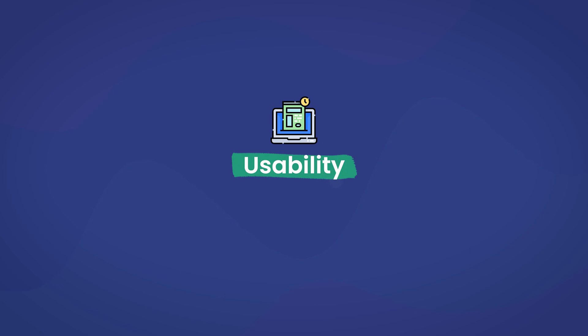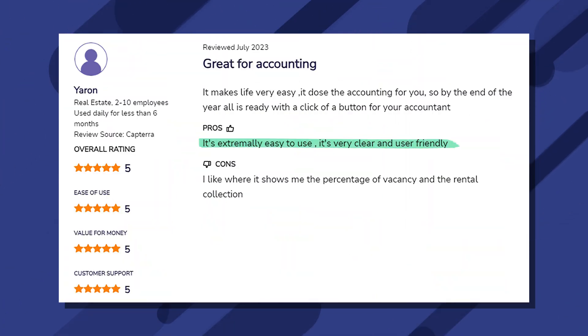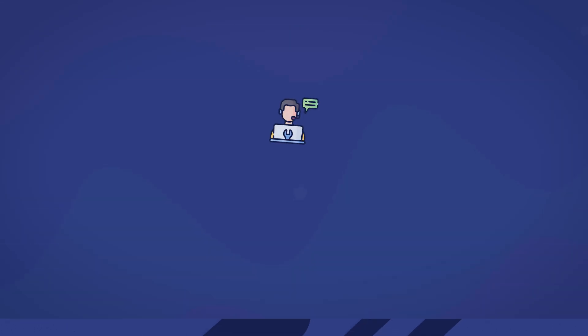Usability: Entrada is known for its usability, but what about DoorLoop? This is another one of DoorLoop's strengths — in fact, it won an award for it. Users report DoorLoop's dashboard being incredibly easy to navigate, the software itself lightning fast, and the accounting tools and other features being structured in a way that makes it incredibly easy to find whatever you need.